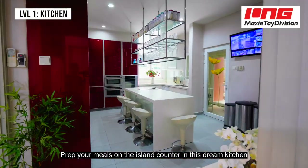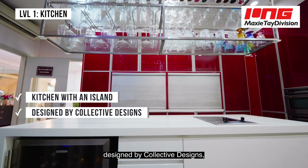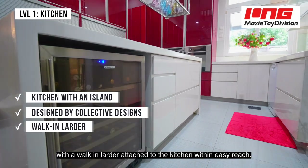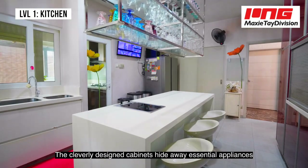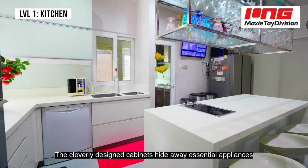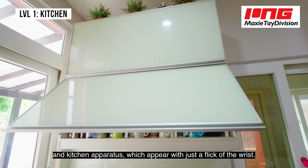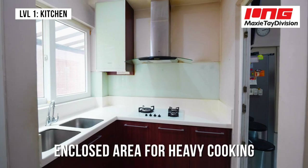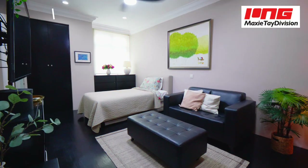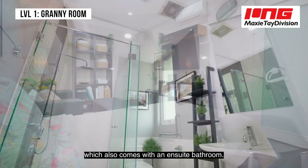Prep your meals on the island counter in this dream kitchen designed by Collective Designs, with a walk-in larder attached to the kitchen within easy reach. The cleverly designed cabinets hide away essential appliances and kitchen apparatus, which appear with just a flick of the wrist. There is also a granny room on the ground floor which comes with an ensuite bathroom.